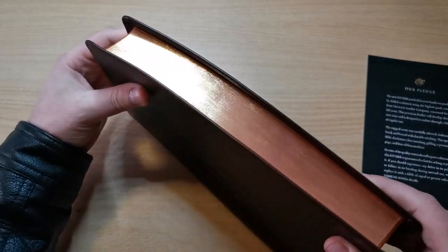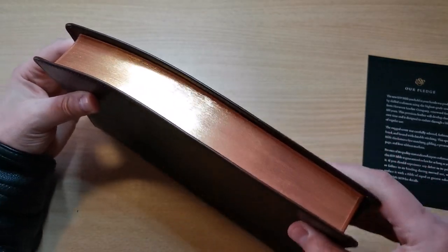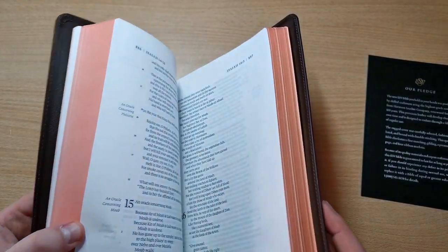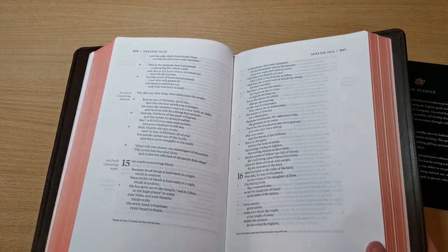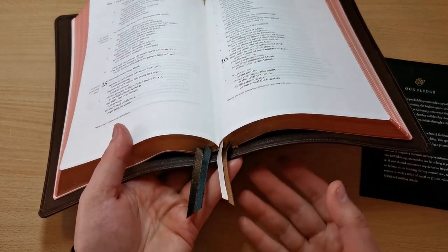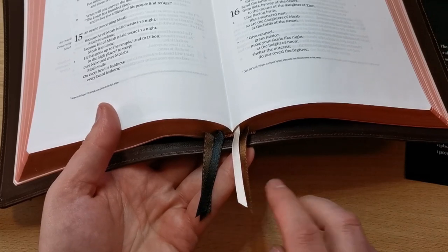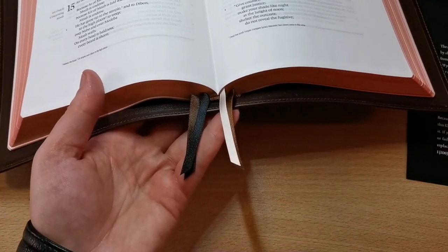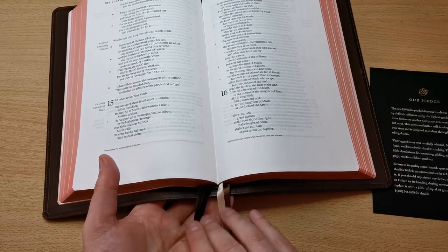The paper edges — the gilding is very, very nice. Look at that gold gilding, the shine is amazing. And it's red under gold — you can see when you open it up, that red effect is amazing. It comes with four ribbons in four different colors. Very thin, and a bit short to my liking — I would like them to be a bit longer. But that's not a big issue for me.